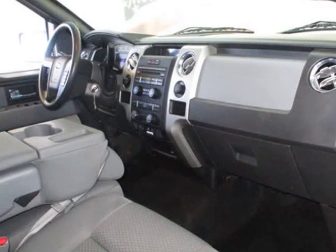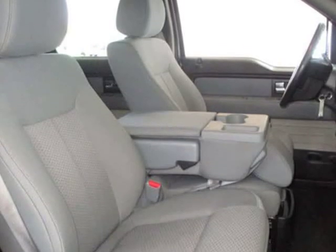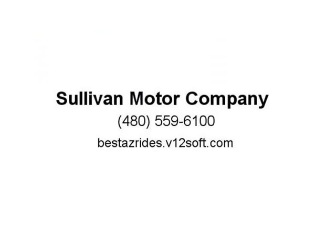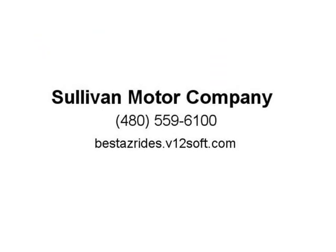Also features SYNC voice-activated voice control, four-wheel drive, and is available in blue. Visit us at bestasreads.v12soft.com.